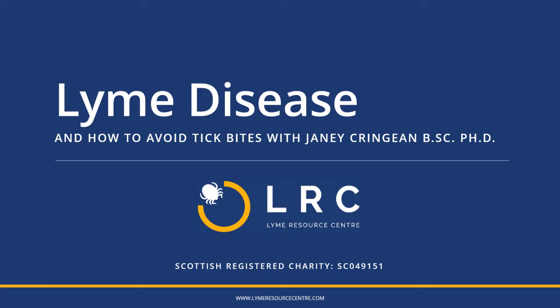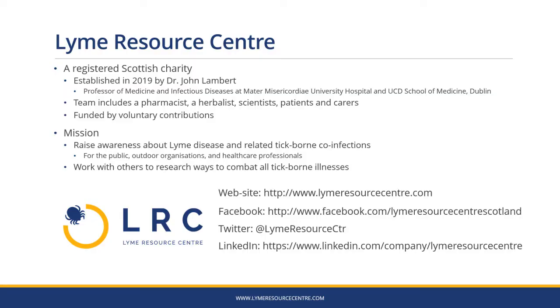I'm Janie Cringham, a trustee of Lyme Resource Centre and I'll be talking about Lyme disease and how to avoid tick bites. Lyme Resource Centre is a registered Scottish charity established in 2019 by Dr John Lambert, a professor of medicine and infectious diseases from Dublin.